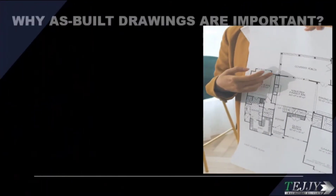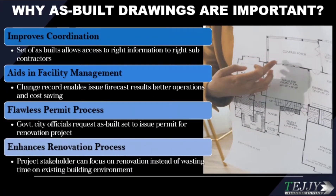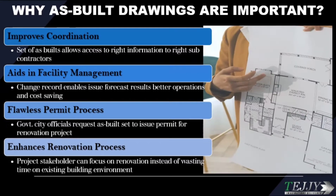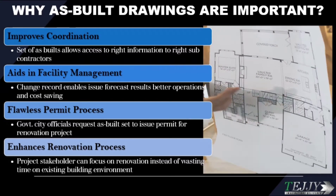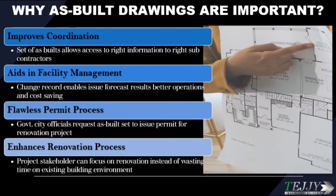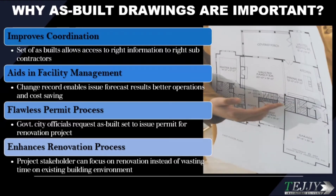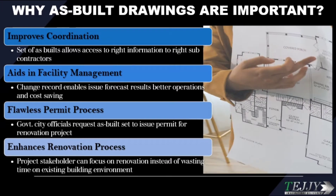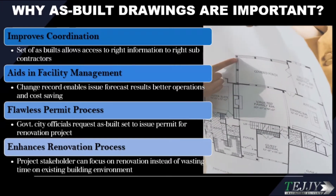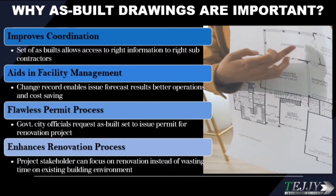Why are as-built drawings important? They improve coordination — a set of as-builts allows access to the right information for the right subcontractors. They aid in facility management, as change records enable issue forecasting, better operations, and cost saving. They streamline the permit process, as government and city officials request as-built sets to issue permits for renovation projects. They also enhance the renovation process, allowing project stakeholders to focus on renovation instead of wasting time on the existing building environment.